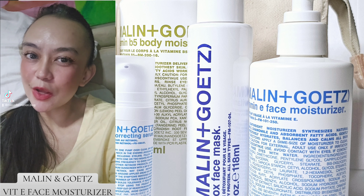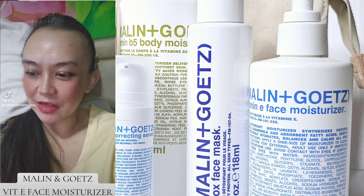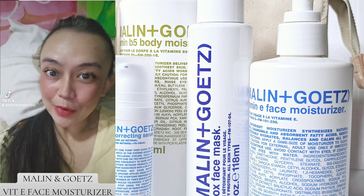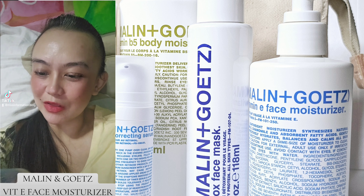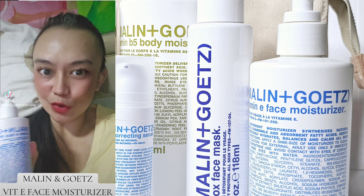Hi everyone, good evening. For today's video, I'm going to share with you Malin+Goetz Vitamin E Moisturizer. I first shared it with you as a sample, and now I already have it in its regular — actually the largest — 250ml face moisturizer.